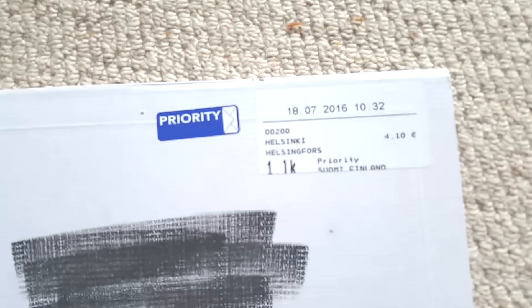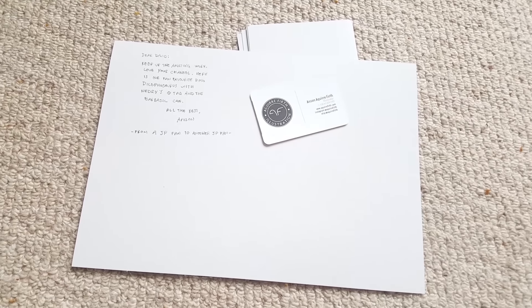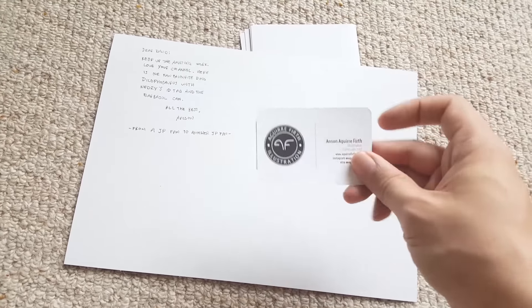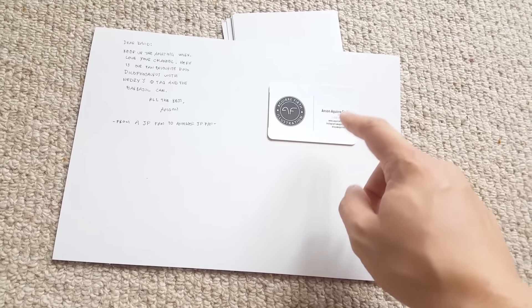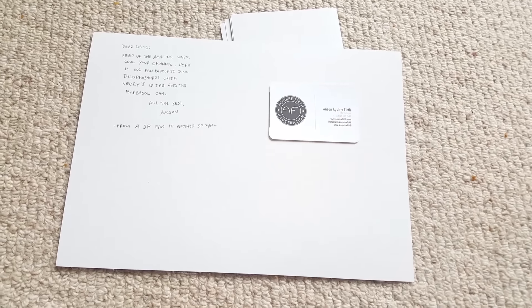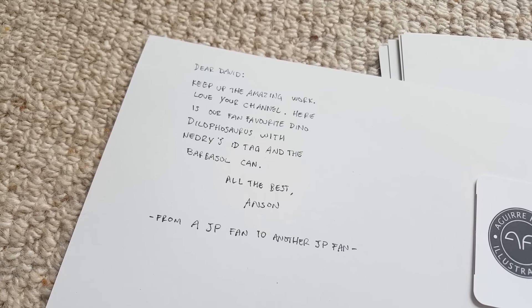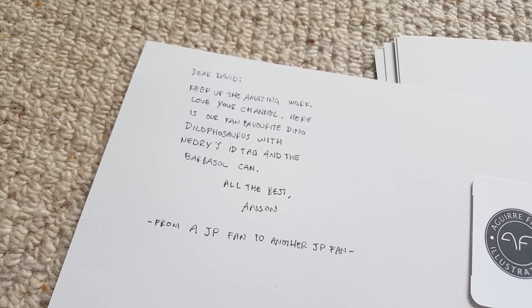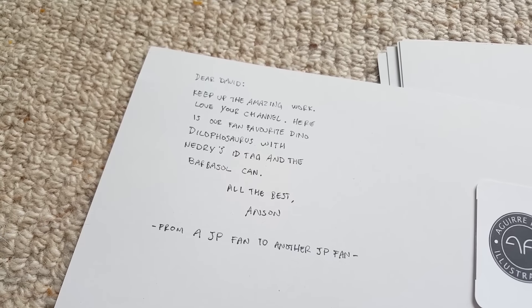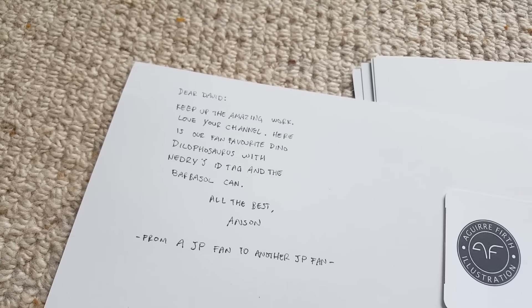A parcel has arrived all the way from Helsinki, Finland. We've got some stunning limited edition prints from Anson Aguir Firth — his website is linked below and he does amazing Jurassic Park inspired illustrations. He's also sent a note: 'Dear David, keep up the amazing work, love your channel. Here is one of our fan favorite dinos — Dilophosaurus with Nedry's ID tag and the Barbasol can. All the best, Anson — from a JP fan to another JP fan.' Thank you so much, Anson!